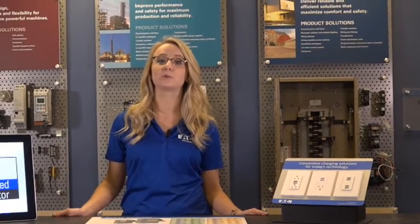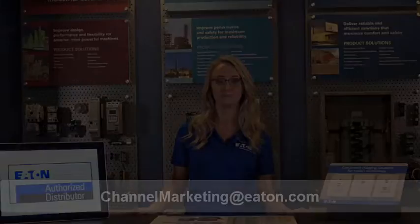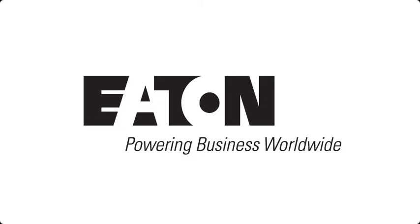Keep in mind, correct branding is required for business development fund claim approval. For questions on branding, reach out to channelmarketing at Eaton.com.